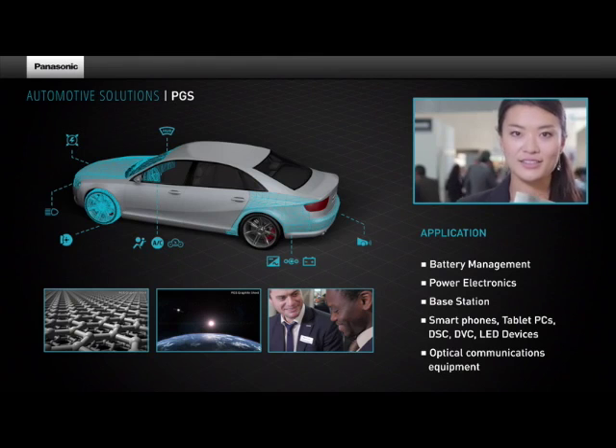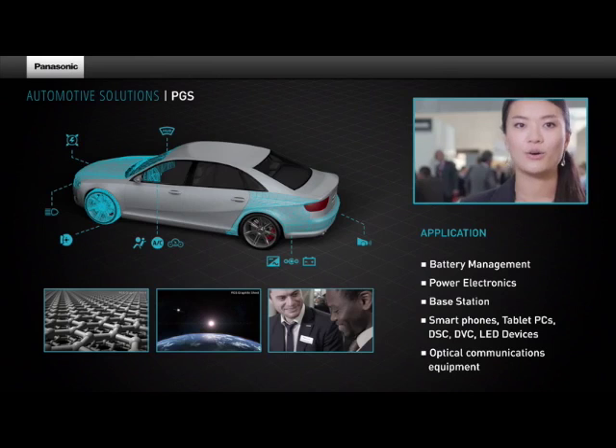The graphite sheet is an ideal solution for hot spot issues in base stations, lighting, including LED, or automotive, and many more.